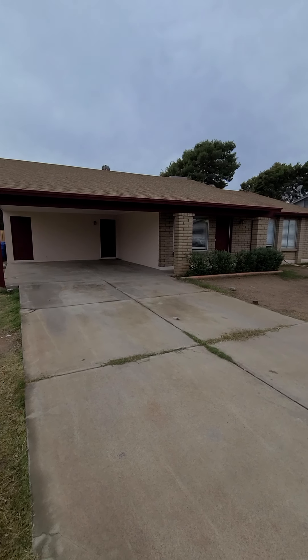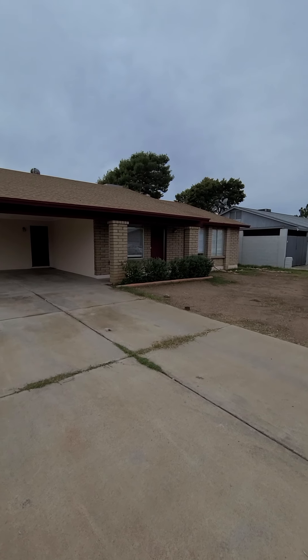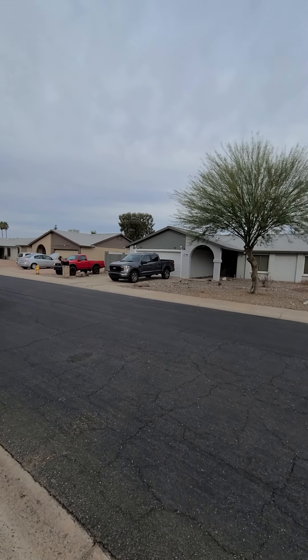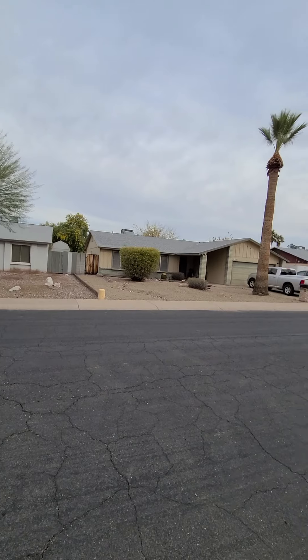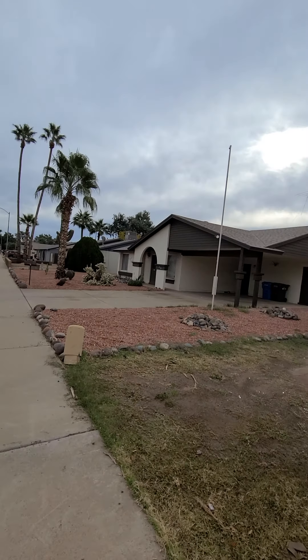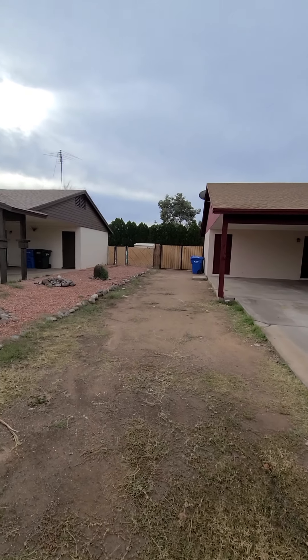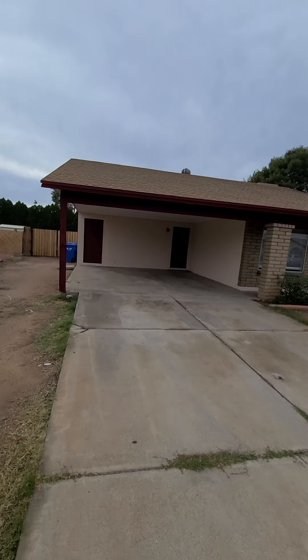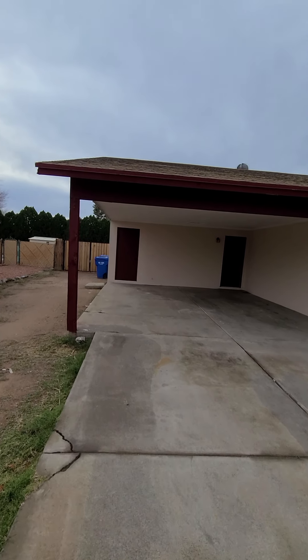This is 2745 West Charleston Avenue in Phoenix. Looks like you've got an RV gate down here on the side. No official garage, just this carport — obviously you could close it in.